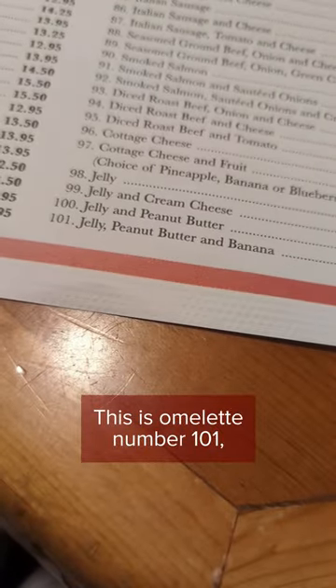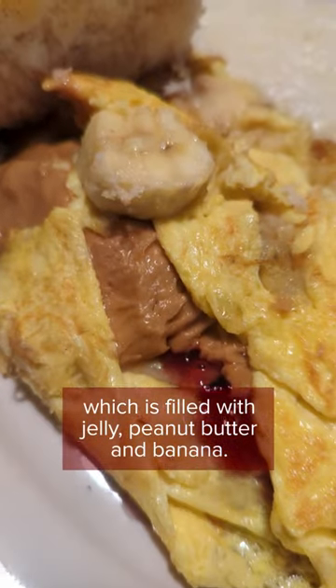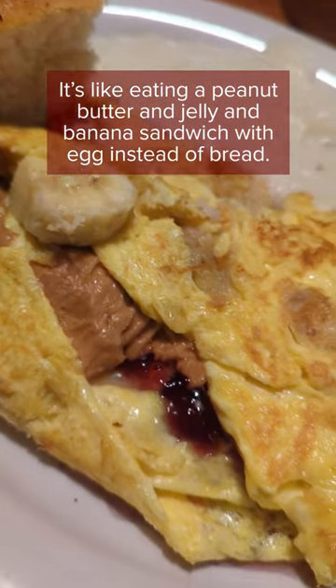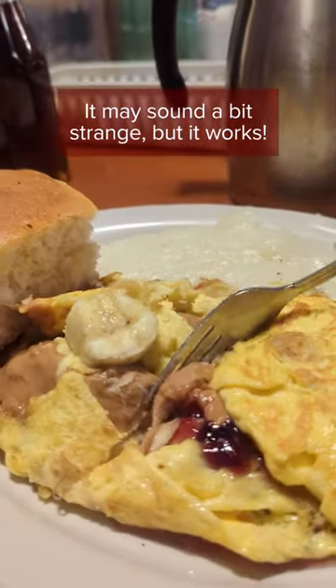This is omelette number 101, which is filled with jelly, peanut butter, and banana. It's like eating a peanut butter and jelly and banana sandwich with egg instead of bread. It may sound a bit strange, but it works!